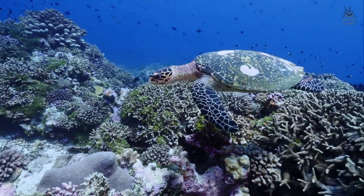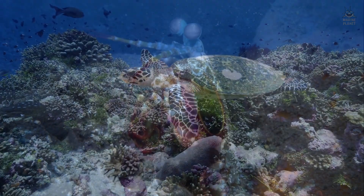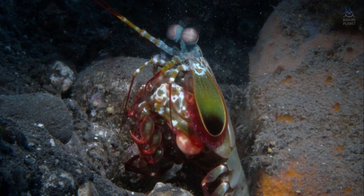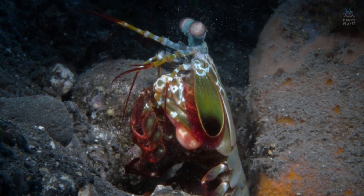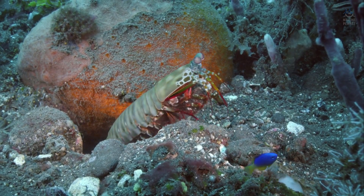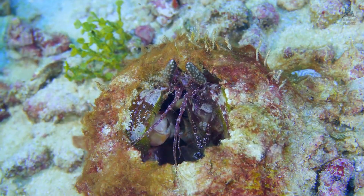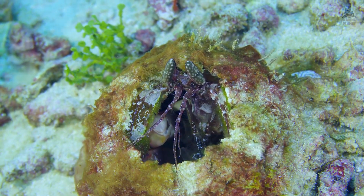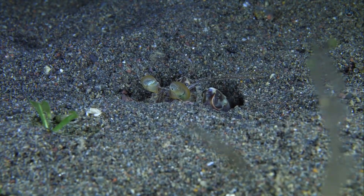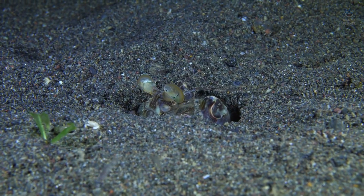Behaviourally, mantis shrimp exhibit an intelligence that mirrors the complexity of their tools. They are territorial, guarding burrows with vigilance, often engaging in ritualised combat to avoid lethal encounters with rivals. Displays of colour, posture, and controlled strikes communicate dominance without necessarily inflicting mortal wounds. In some cases, they spar with measured restraint, exchanging blows to assess strength rather than to kill. This behavioural sophistication reveals a predator not ruled solely by reflex, but by choices calibrated to risk and reward.